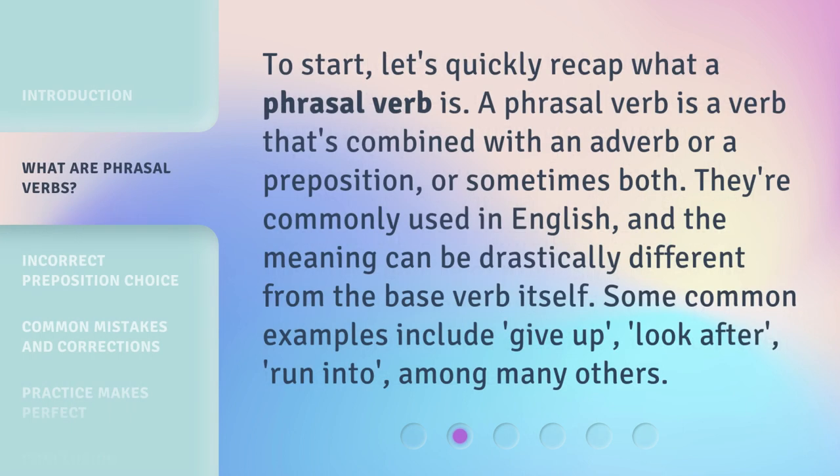To start, let's quickly recap what a phrasal verb is. A phrasal verb is a verb that's combined with an adverb or a preposition, or sometimes both. They're commonly used in English, and the meaning can be drastically different from the base verb itself. Some common examples include give up, look after, run into, among many others.